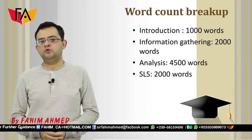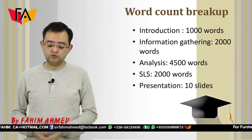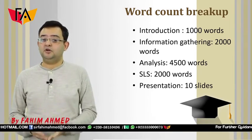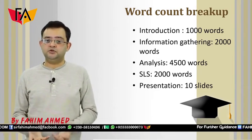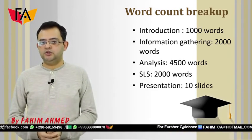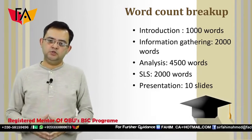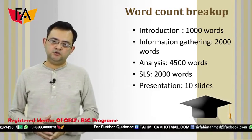You also have to work on another document called the SLS, which is 2000 words, and you make a presentation of up to 10 slides or 15 minutes of presentation time. It all depends on how you structure your presentation. These are the word breakups for Oxford Brooks University's thesis requirements.